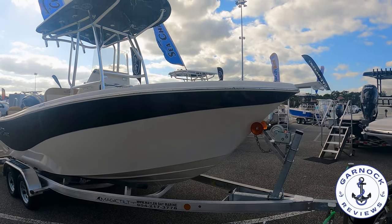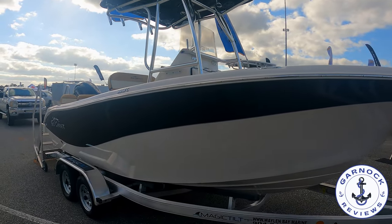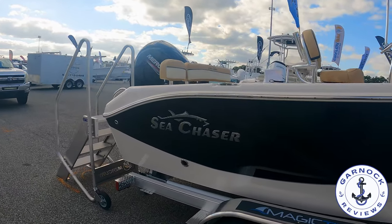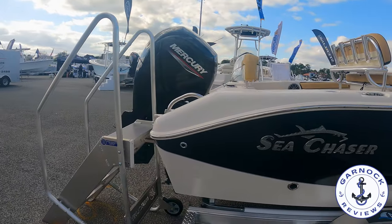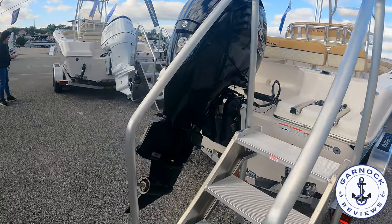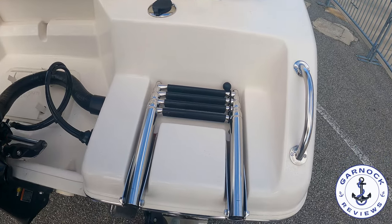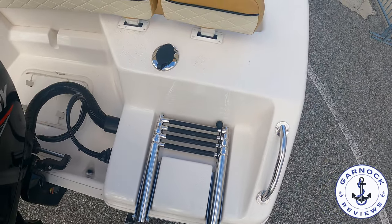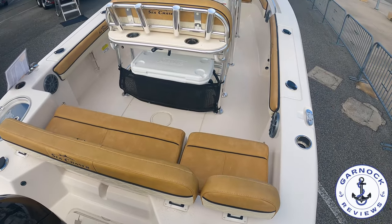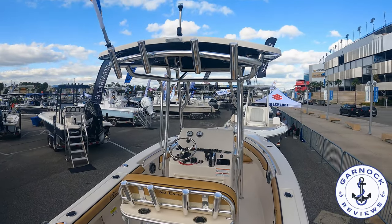There is no wood at all in the construction of this hull, so you don't have to worry about any rotting down the road. As I make my way on board, I like the fact that as much as this is a center console for fishing, it's got so much comfort and luxury that the entire family is going to enjoy a day on the water. There are removable backrests, plenty of rod holders built into the hull, rod holders at the back of the center console, and of course on the T-top itself.